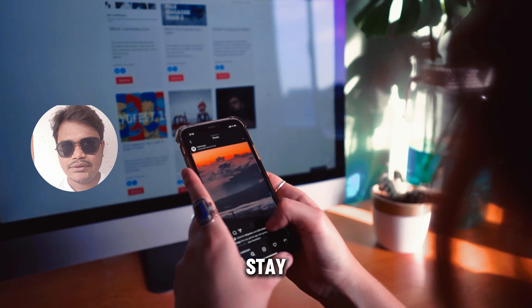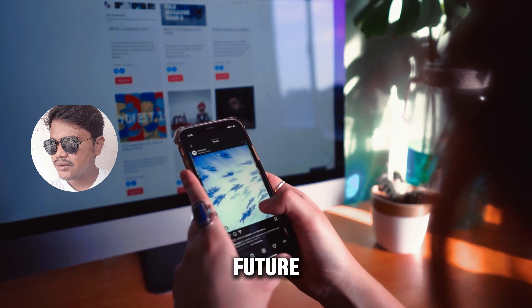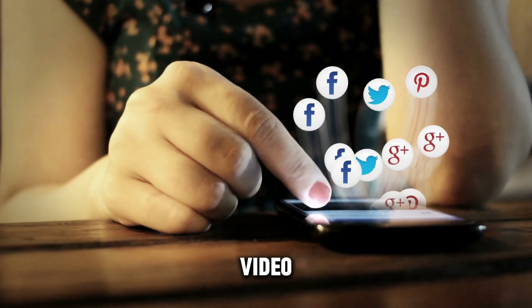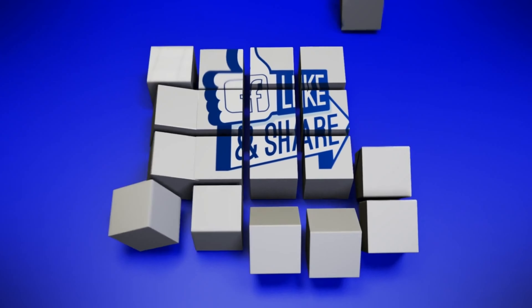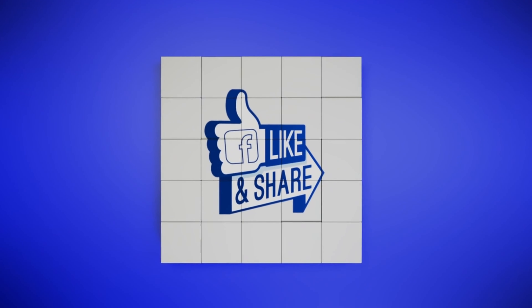As we eagerly await the release of the Samsung Galaxy S25 Ultra, it's clear that Samsung is on a mission to redefine smartphone technology. With its unparalleled power, cutting-edge features, and unwavering commitment to innovation, the S25 Ultra is poised to set a new standard for what a smartphone can achieve.